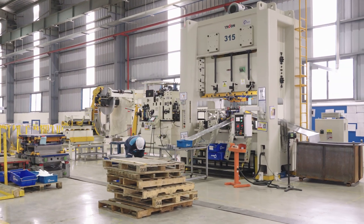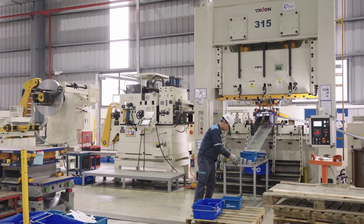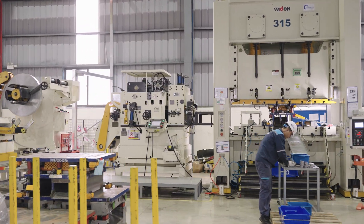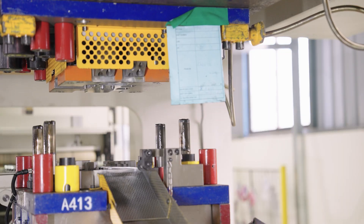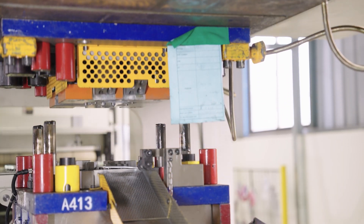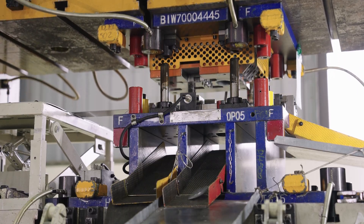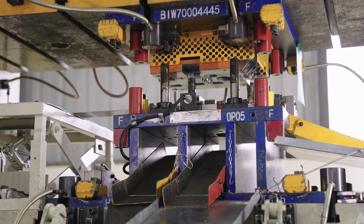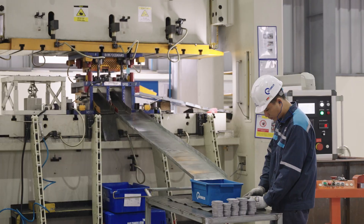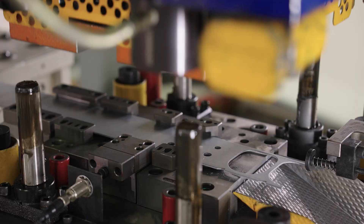Not only powerful, the JB36315, combined with the fitting system, is also the top choice for many industries. From automobile parts, electrical components, and household appliances to precision mechanical components — all require a fast, accurate and consistent stamping system.